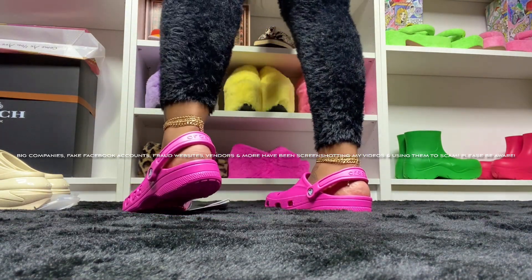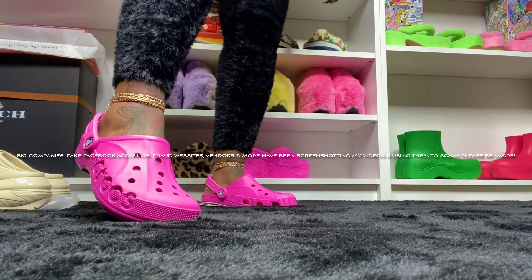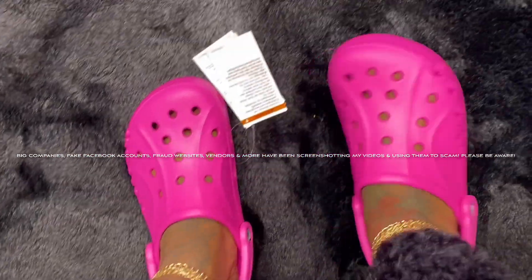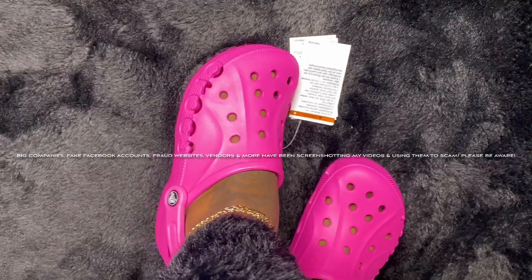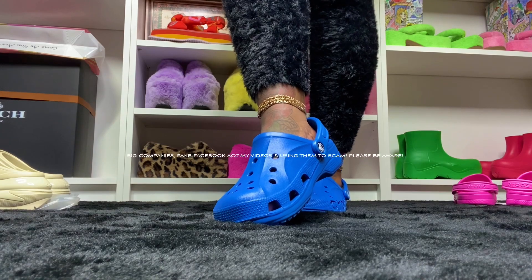I think they still have these on sale so what's better than saving money? Nothing — go get them! Electric pink, y'all — this pink is so freaking cute. Go get these pinks because it's everything. Oh my gosh, why did I ever sleep on these babies?